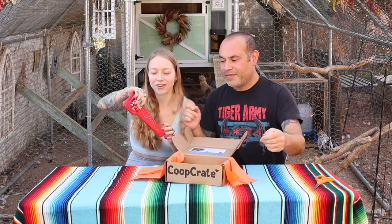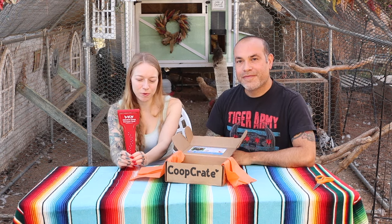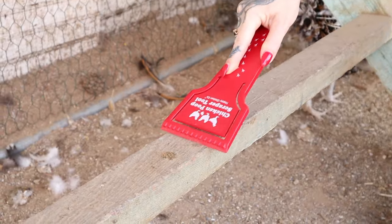Oh, my favorite. I love this thing. It helps clean up the chicken poop on those roost bars and then the other flat surfaces.